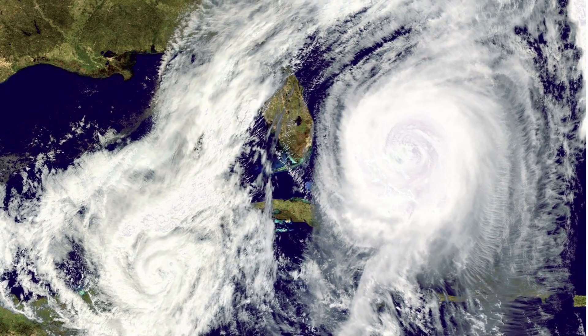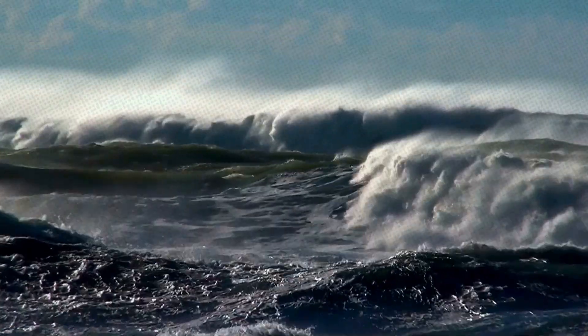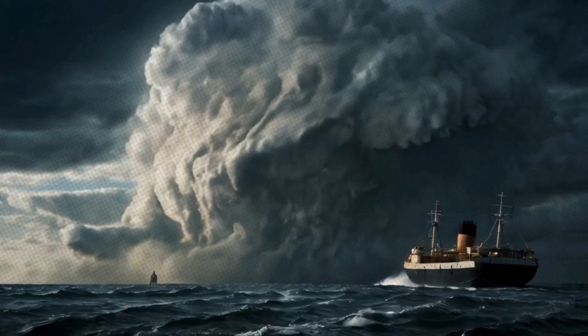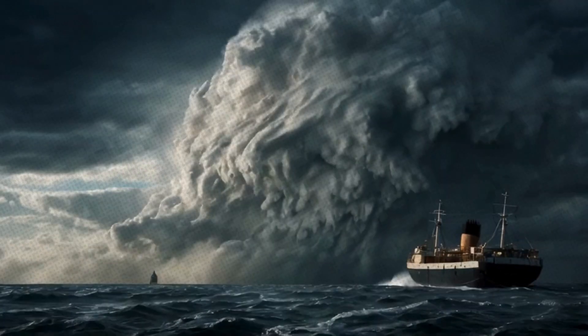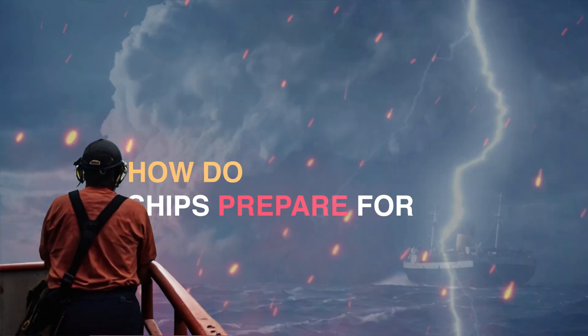Hurricanes are nature's most powerful storms at sea. They bring ferocious winds, towering waves, and torrential rain. For any mariner, encountering a hurricane is a nightmare scenario. The key question is: how do ships prepare for and survive these threats?